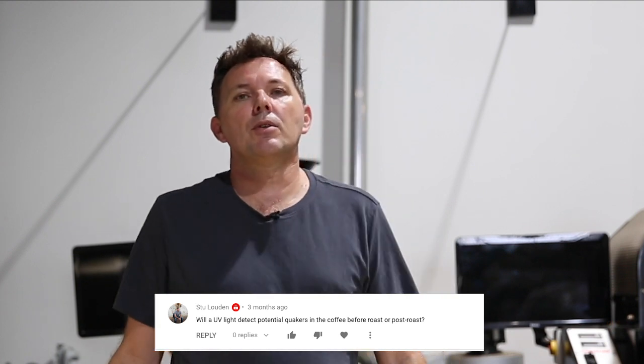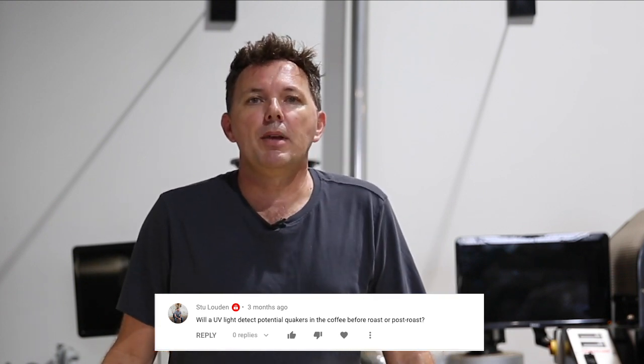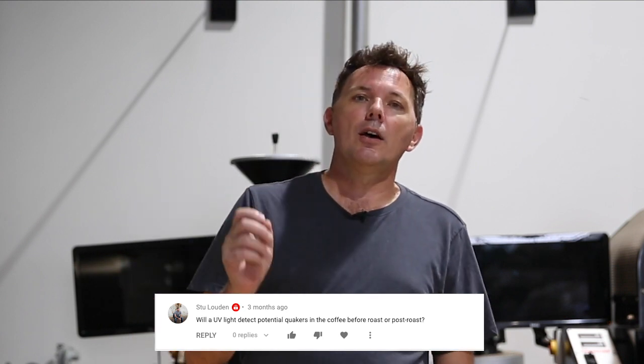My next question comes from Stu Loudon, who wants to know whether UV light would be helpful in identifying Quakers either in green format or post-roast. The simple answer is no, it won't. UV light is particularly good at detecting over-fermentation — it highlights bacterial spoilage within the coffee.